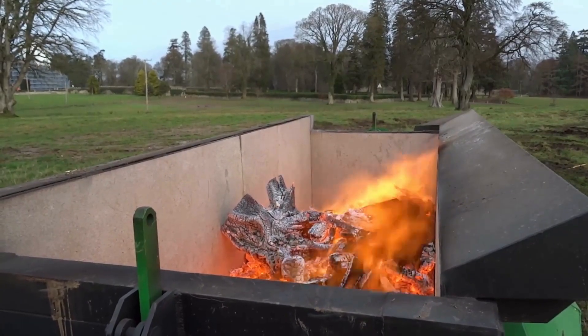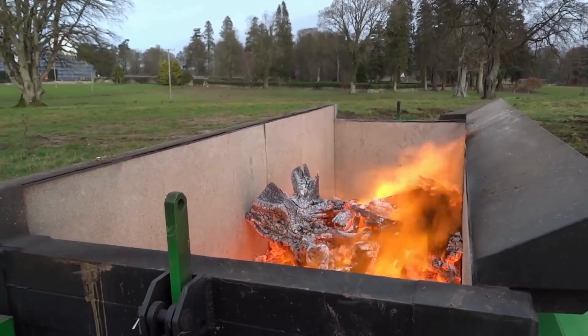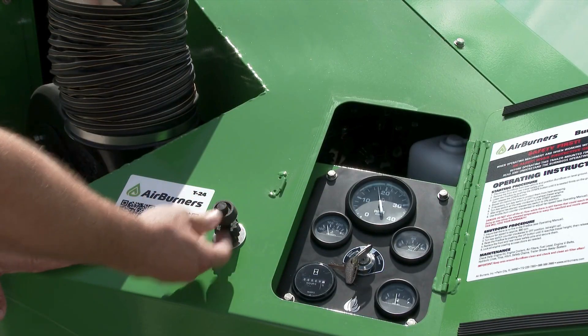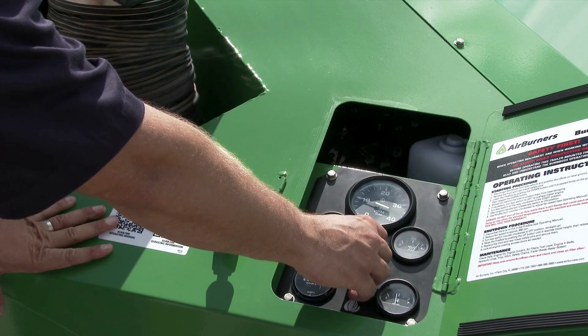Any particulate matter, any sparks, anything that's coming off the fire is being re-burned. So everything is being really cleanly burned. And there's no smoke, no particulate matter, anything being released to the air.